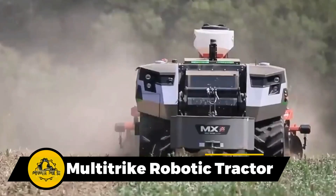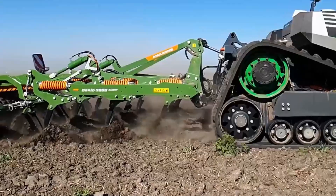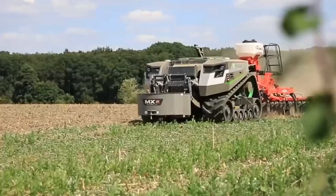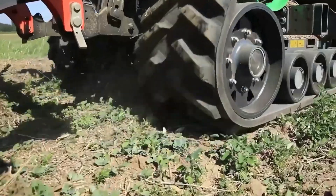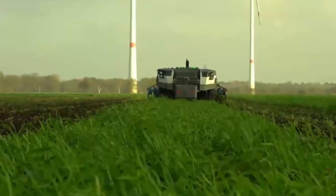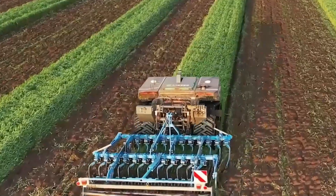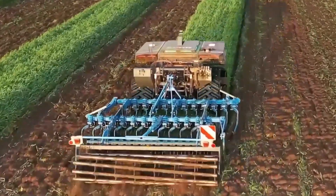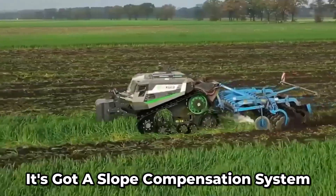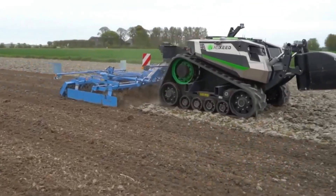This machine is the solution for tending to row crops, strawberries, blueberries, shrubs, fruit plantations, and more. It can handle a whopping six rows in a single go, which not only shaves off valuable time but also keeps costs in check. When the terrain gets a little hilly, it's got a slope compensation system. And it's GPS-equipped for that extra precision.